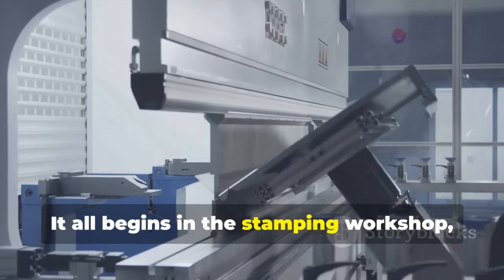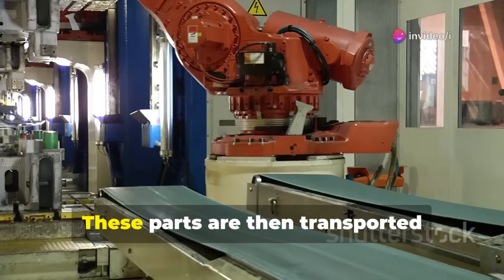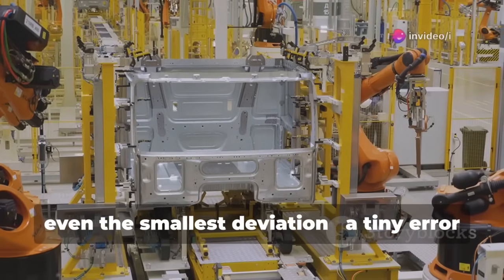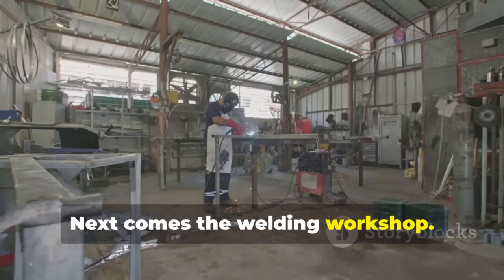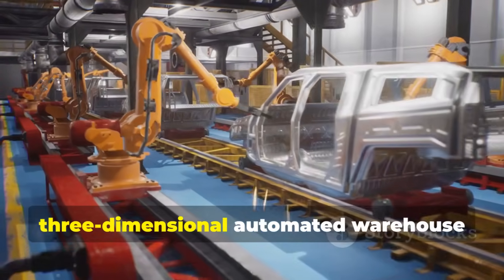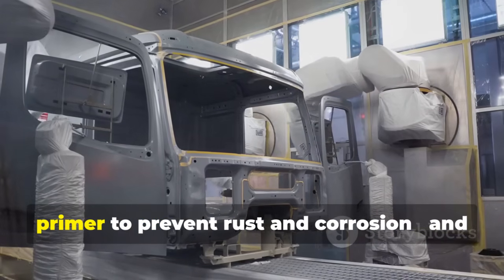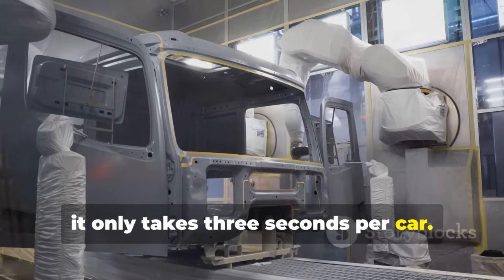It all begins in the stamping workshop, where industrial robots press metal plates into the shapes needed for chassis and body components. These parts are then transported automatically to the next station, where high-precision blue light inspection systems measure every piece for even the smallest deviation. A tiny error here could affect the entire vehicle later. Next comes the welding workshop, where hundreds of robot arms join the pieces into a complete body frame, temporarily stored in a three-dimensional automated warehouse until it's ready for painting. Before painting, the vehicle undergoes electro-coating — a process that applies a protective primer to prevent rust and corrosion, taking only three seconds per car.